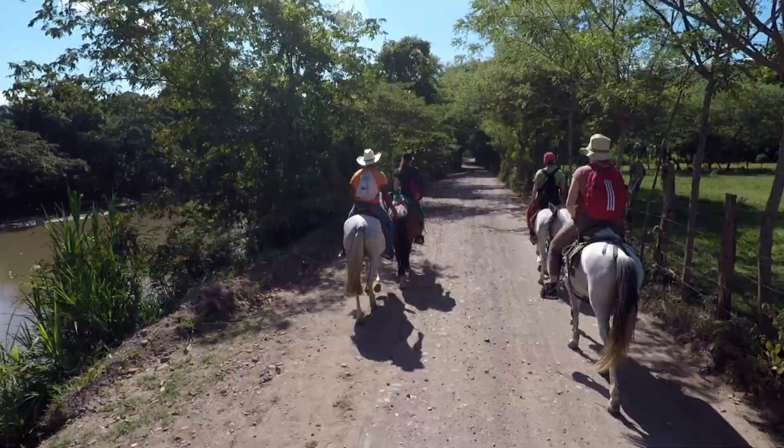We're just leaving the town of Copan on our horses and we're heading up into the mountains towards Hacien and San Lucas.